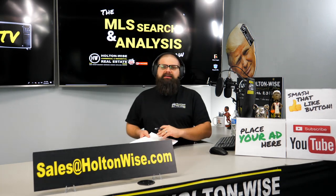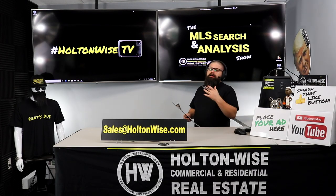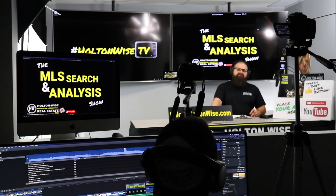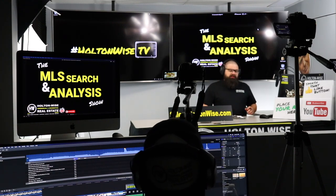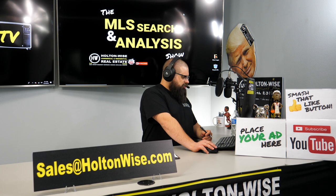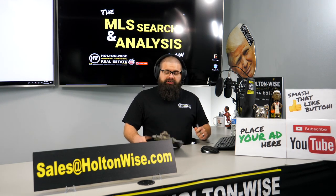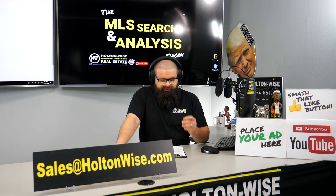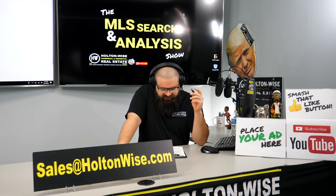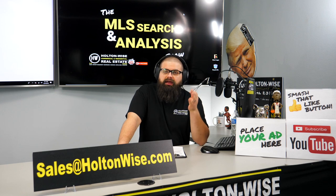Hey, real estate investors. Welcome to the MLS Search and Analysis show here on Holton Wise TV. I'm your host, James Wise. That man behind the scenes is Tommy — he is the guy behind all the fancy charts, commercials, and graphs that you've come to know and love here on Holton Wise TV. Today's show is for two clients of mine, two guys getting together to build a business, solidifying their resources together so they can build something big. Greg and Joe. These two dudes are looking to do a portfolio — they're trying to get at least 10 properties in the Cleveland market over the next three years.